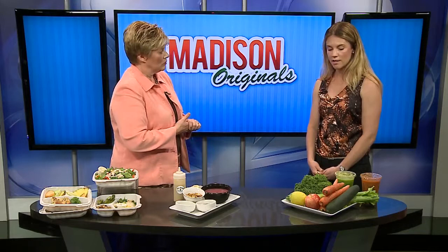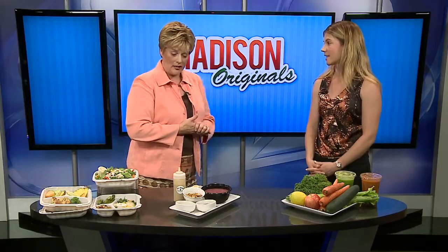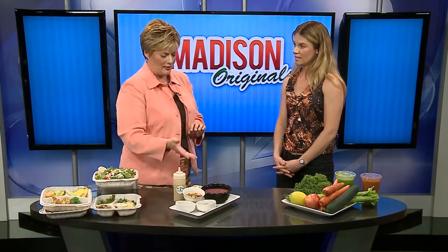It's wonderful to be able to get all of those nutrients in just a quick up and go, in case you're in a hurry. Now this is something that is really popular on the coast, but not quite here yet — you're the only one serving it. What is it?